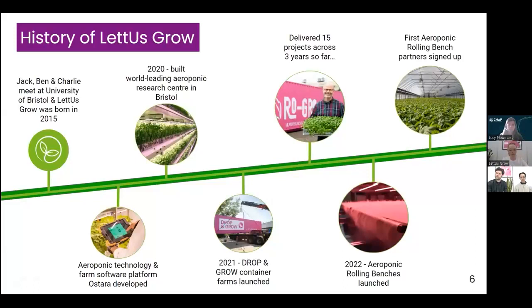Let Us Grow was born in 2015, but things really began to gather pace in 2020 when we opened our world-leading aeroponic research centre here in Bristol. Our three climate control chambers have provided us with a springboard to really get into the science of aeroponics and to work out how it can be best applied within the CEA industry.